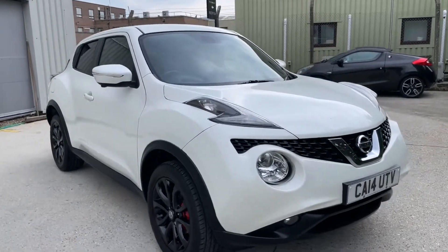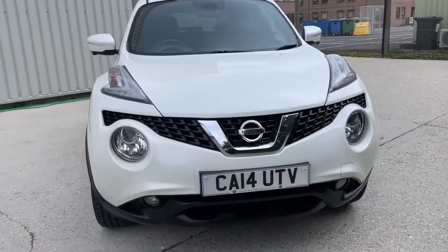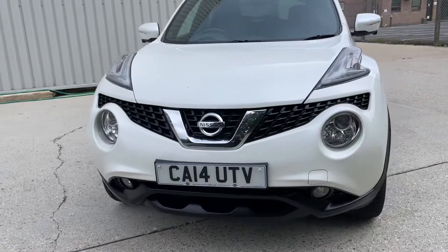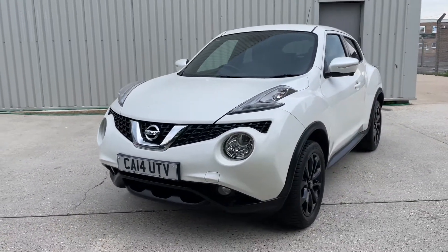Hello and a very warm welcome to you ladies and gentlemen. My name is Alex of Small Cars Direct and I'm here to present this Nissan Juke to you here today. It's a 1.6 litre petrol Tecna example.